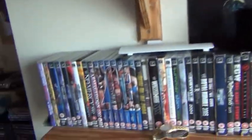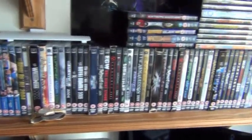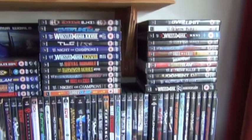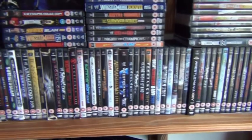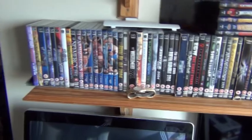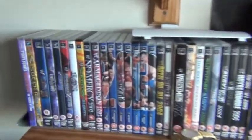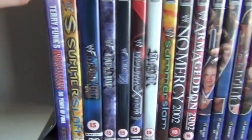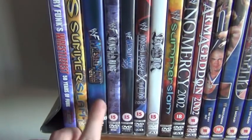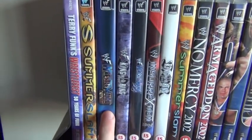Now we're on to the pay-per-views. With the pay-per-views, every pay-per-view has a month. For example, Royal Rumble is in January, and Armageddon is the last pay-per-view of the year, so that'll be in December. For example, we've got SummerSlam 2000 — that was in August. Then we've got WrestleMania 17 — that was on April 1st.